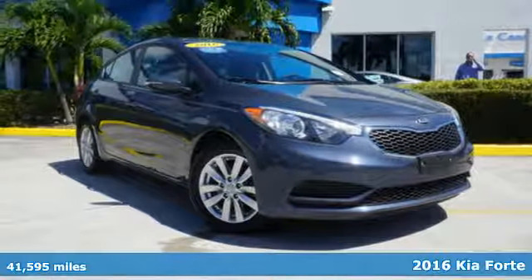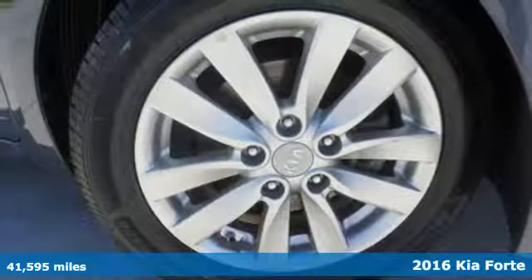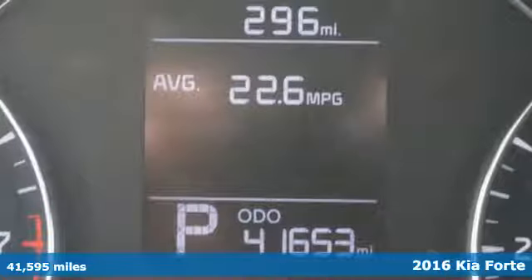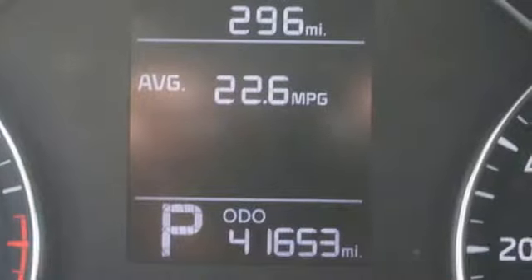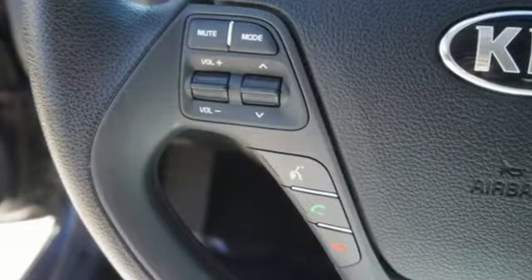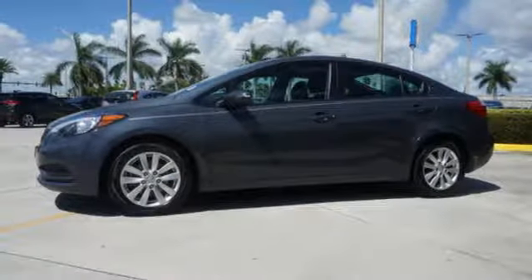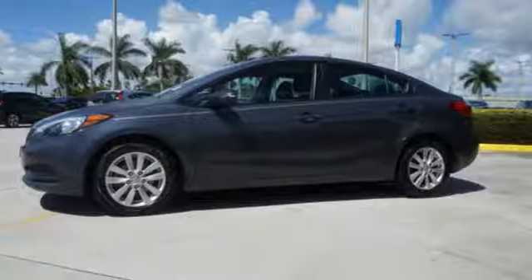It's a 2016 Kia Forte. The distinctive styling of this Forte makes this compact sedan stand out in its class and in your neighborhood. Not only is it affordable, practical and fuel efficient, but it has great features like heated mirrors, Bluetooth and Sirius XM satellite radio.